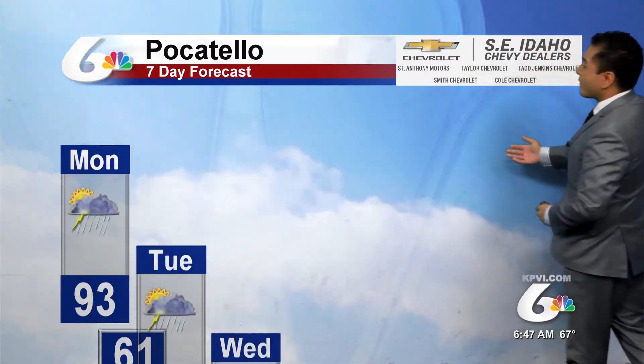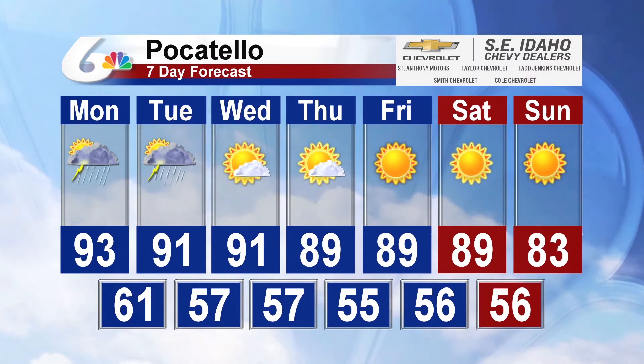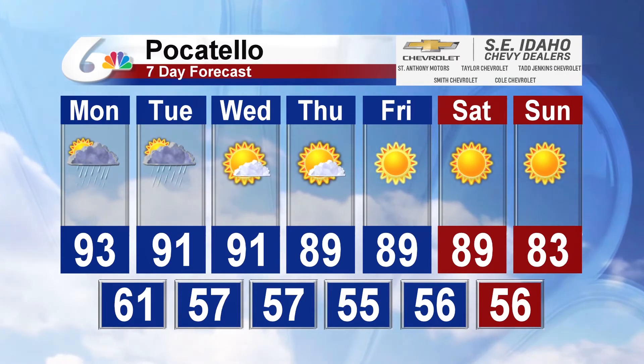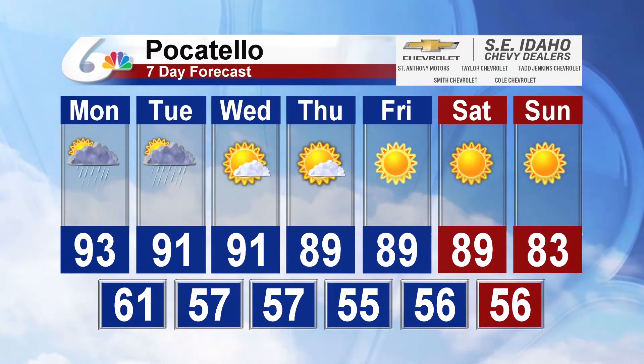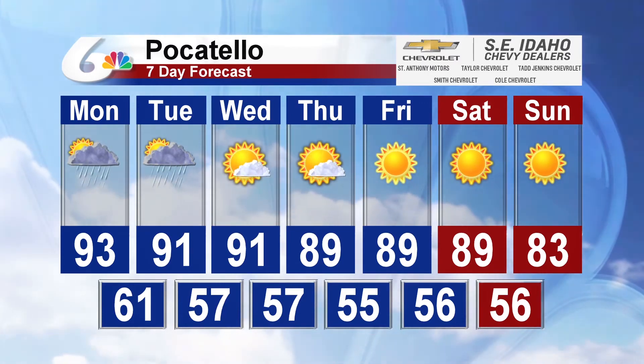For your southeast Idaho Chevy dealer 7-day forecast, we're expecting to see shower conditions continue for Monday, going into Tuesday, and then even into Wednesday, with plenty of sunshine after that for Thursday and Friday.